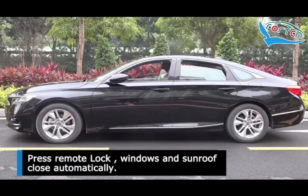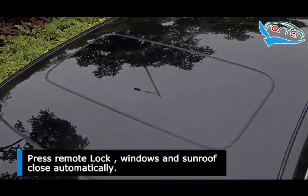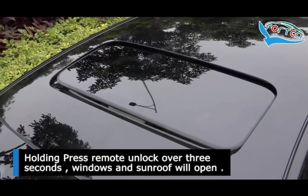Press remote lock — windows and sunroof close automatically. Holding press remote unlock over 3 seconds, windows and sunroof will open.